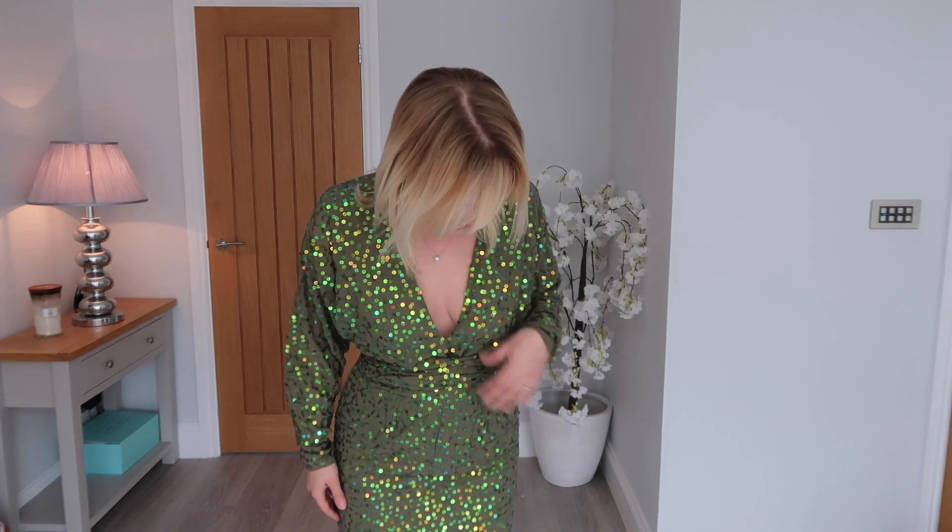The dress fits really well, it's a little bit clingy here. It might not be as comfortable to sit down in, but I do quite like it. But I think because of this bit it's not right for me for the wedding.